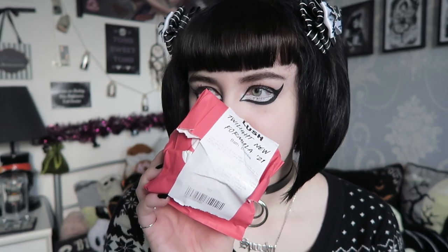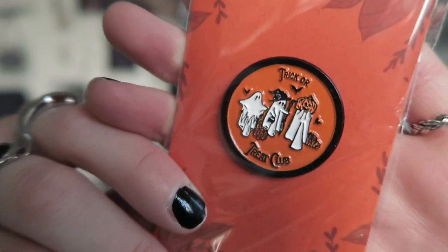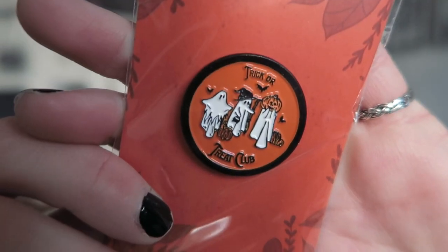I also got a Lush bath bomb — this is Twilight and it does say new formula, so I haven't tried it since the new formula. It still kind of smells the same, maybe a little bit different, but mainly the same. It's the pink one with the moon and stars on it. I also got this very adorable pin badge from a friend, from the Littlest Spook Shop — the Trick or Treat Club pin. It's such a detailed pin — basically trick or treaters all dressed up differently. Super cute.